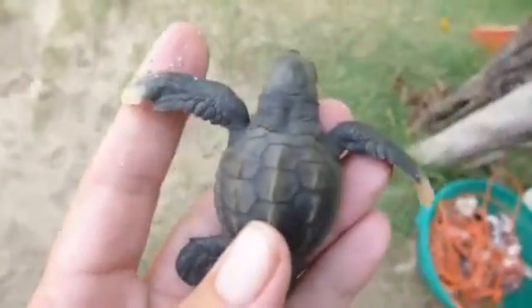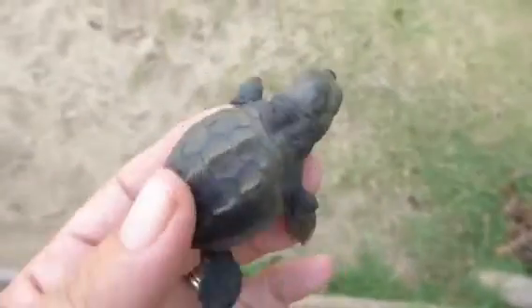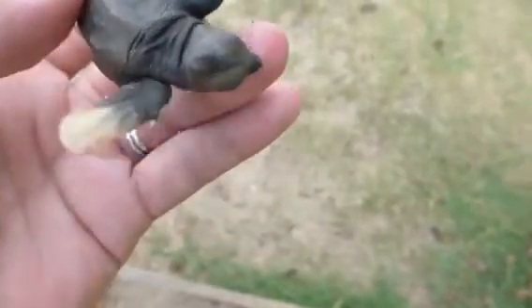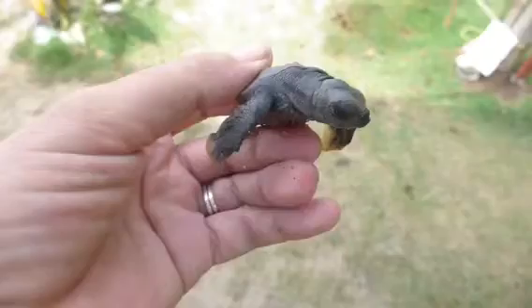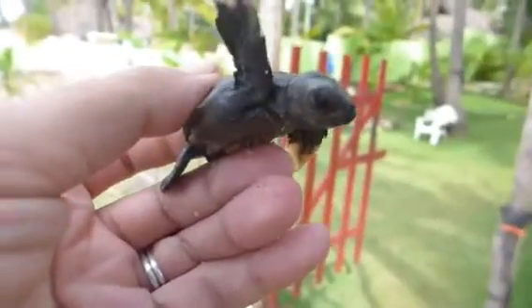So, going to put him in the little holding pen we have in the shade, keep them cool until sunset at 8 when we release the hatchlings with less birds and fish to bug them.